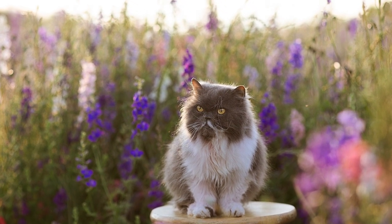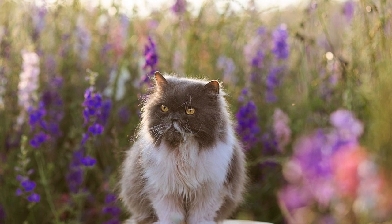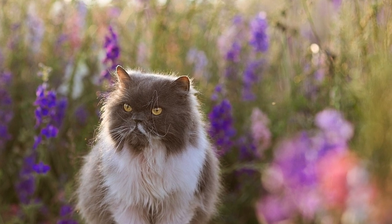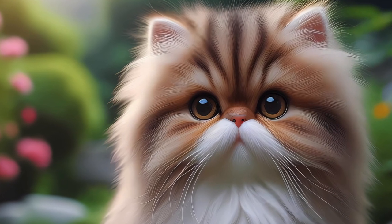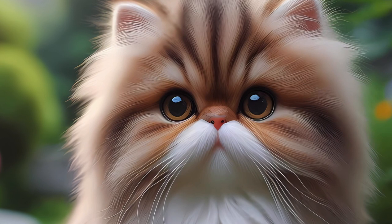Fact 6: Love for indoor living. Persian cats are well-suited to indoor living. Their calm demeanor and long fur make them less inclined to roam outdoors. Indoor environments protect them from potential hazards and help maintain the pristine condition of their luxurious coats.